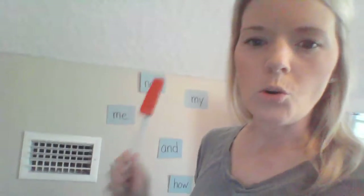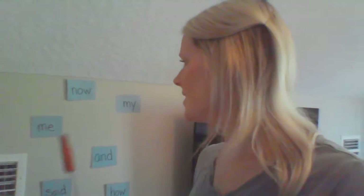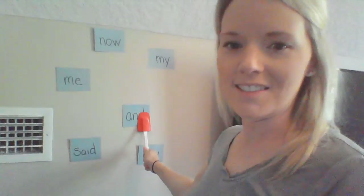Then have a sibling, cousin, mom, dad, aunt, uncle, or anyone call out a word, and you want to see how quickly you can find and swat that word. It's fun to play by yourself, but if you have a sibling that might want to play along with you, you can have a friendly competition. For example, if someone gives you the word 'and,' you quickly look and as soon as you see the word 'and,' you swat that word. It's just a fun game that gets you practicing those sight words. The more you practice these sight words, you guys are going to be reading with your texts.